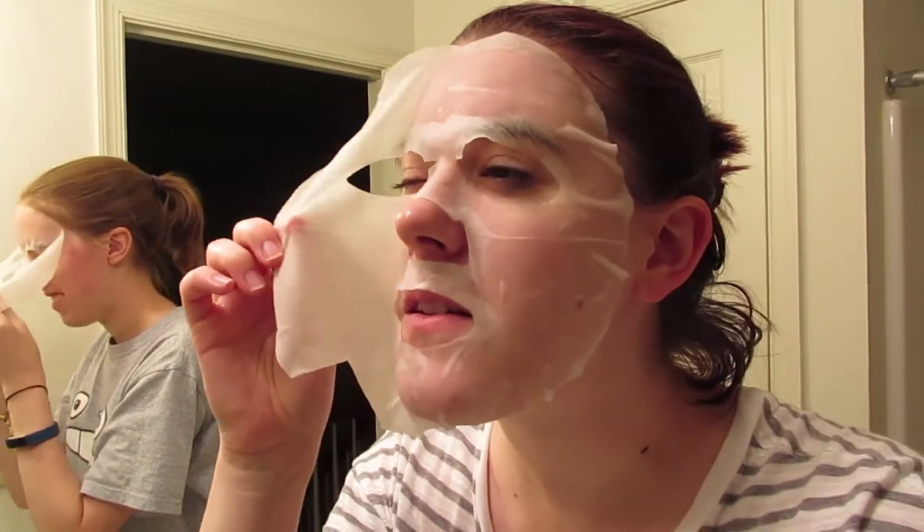It's so much easier to remove. Nice and wet. I liked it though — it feels so relaxing.